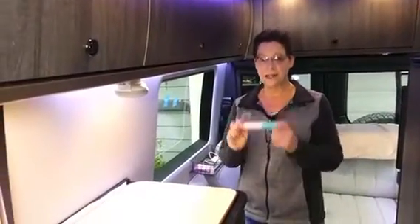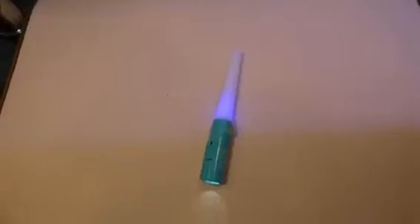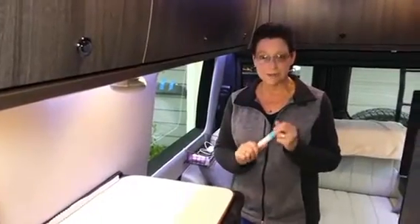Item number two is the flashlight. I don't like to be in the dark, so I always have a flashlight on my person — whether it's in my purse, the rig, or my day pack. I know some of you are thinking your phone has a flashlight, and that's true, but if you use your phone's flashlight in an emergency you'll deplete that battery, and we don't want to do that. Always have an extra flashlight with you.